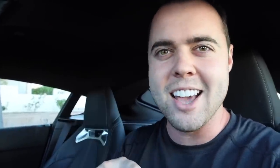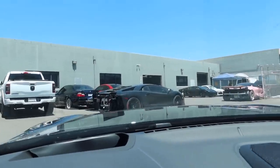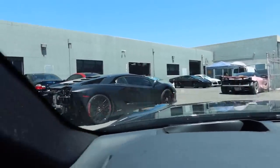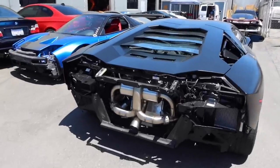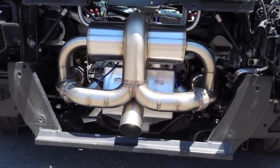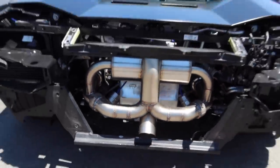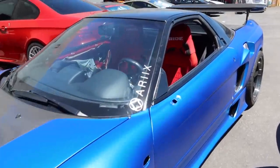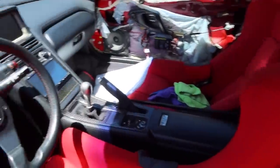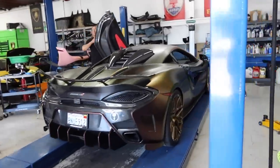Pulling up to AGX — we've got a Matte-E, an Aventador, a 720S. It is a full house in here. Got some pretty cool cars in the parking lot. Check out the exhaust on this Aventador — you can see where it splits into the quad exhaust for the massive rear end.